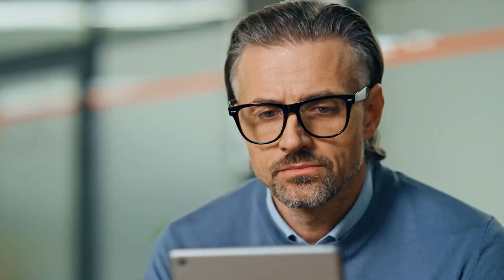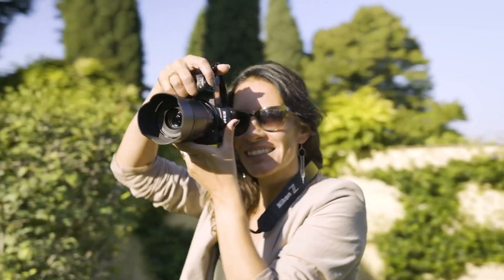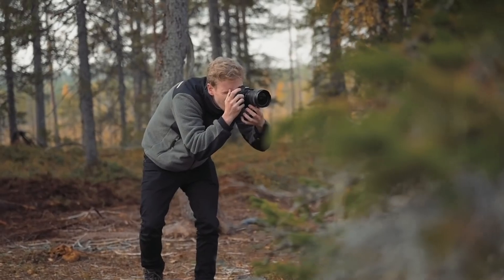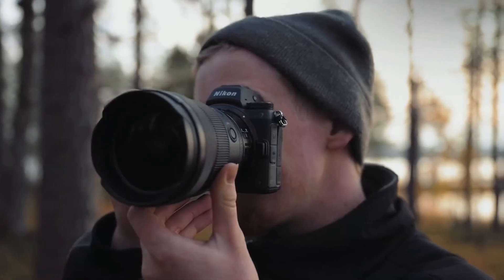However, a key question lingers: does it truly need a global shutter? In this video, we'll explore the latest rumours and potential upgrades, and delve into whether global shutter technology is essential for Nikon's next top-tier camera. Let's get into it.